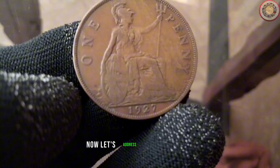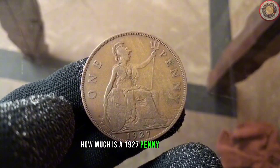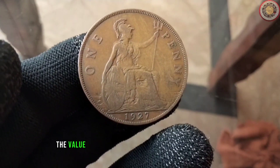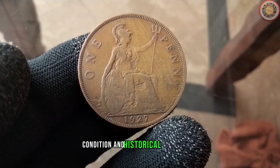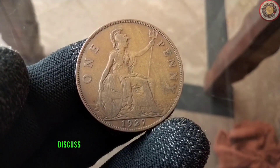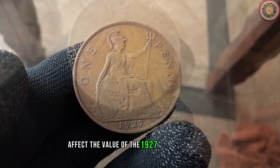Now let's address the big question — how much is a 1927 penny worth today? The value of any coin is often influenced by its rarity, condition and historical significance. We'll discuss any rare variations or conditions that might affect the value of the 1927 penny.